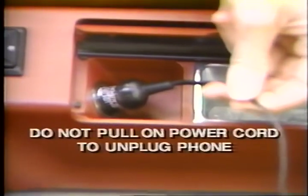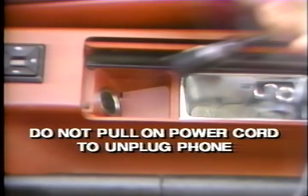By the way, never unplug your phone when the power is on. If you do, pre-programmed features may be cancelled. As the phone powers up, it performs a split-second system check to ensure it's working properly.